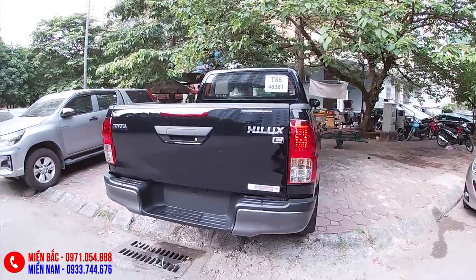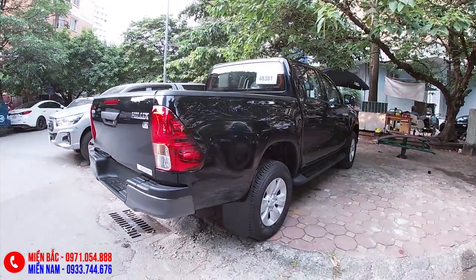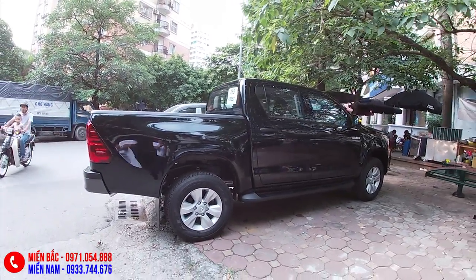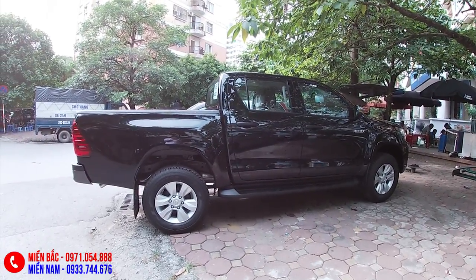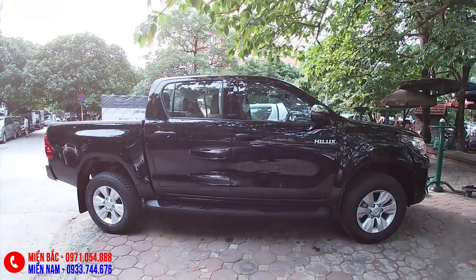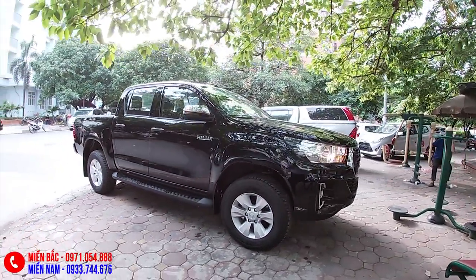Đây là phiên bản thấp nhất của dòng Hilux tại Việt Nam: Toyota Hilux E số tự động 1 cầu, máy dầu 2.4L, đi cùng với số tự động 6 cấp và dẫn động 1 cầu sau. Chiếc Toyota Hilux này đang được niêm yết giá bán là 695 triệu. Chương trình khuyến mại cụ thể thì mời các bạn liên hệ trực tiếp với số hotline đã đính kèm trên video.